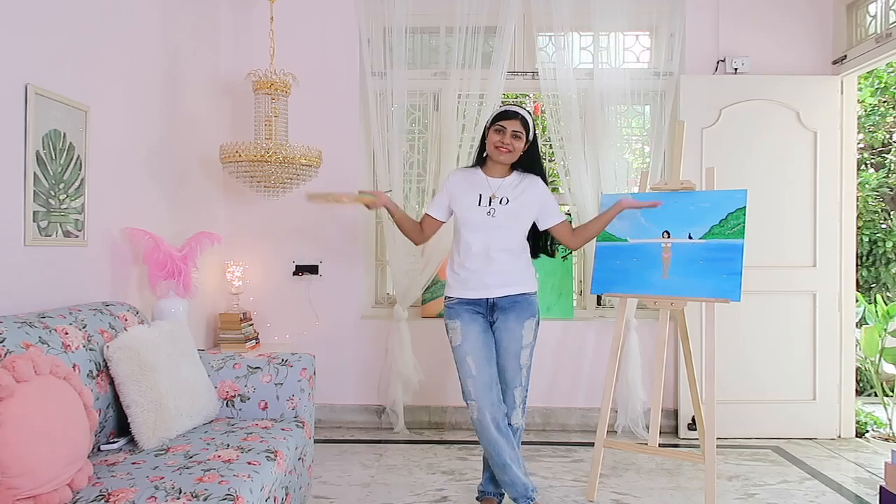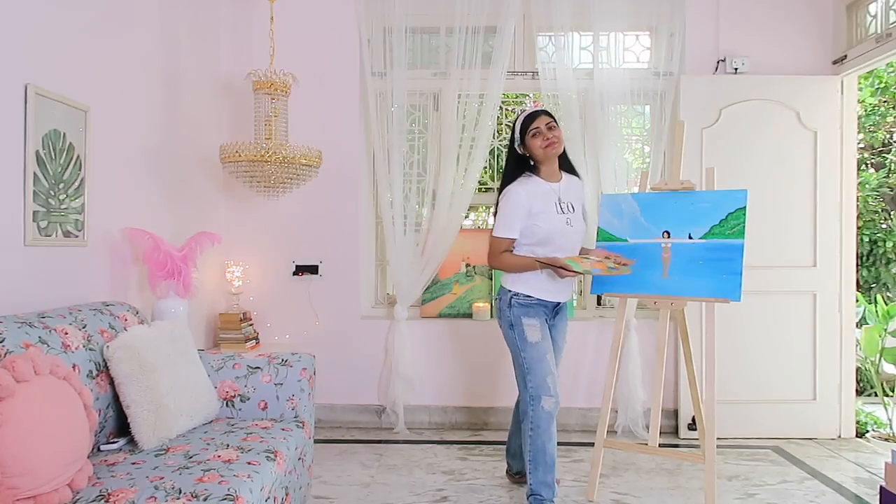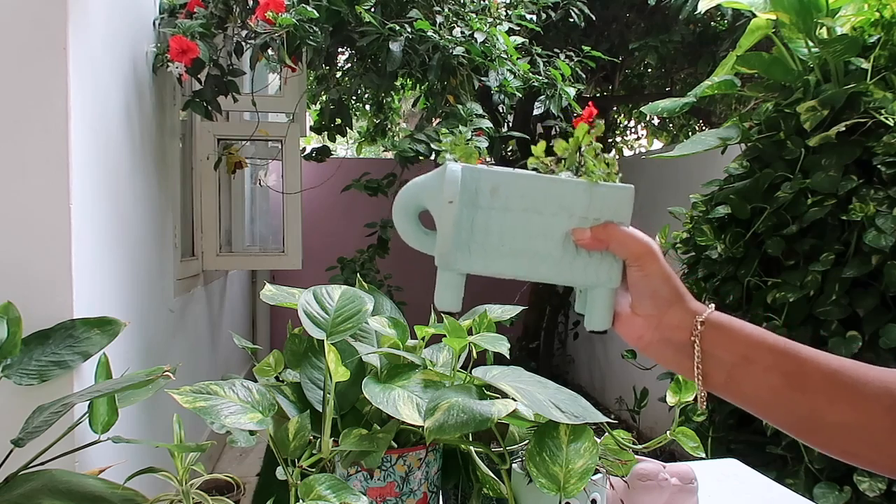Good morning! Today I'm going to share my self-care rituals with you, and my paintings that I've been painting this summer. I also have to finish one painting, so we'll do that. It's like a relaxing vlog. I also got some new cute beautiful planters, so I'll be showing you those and we'll do some gardening.